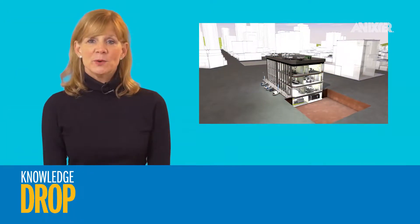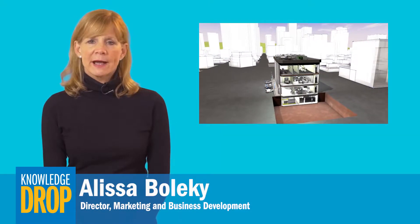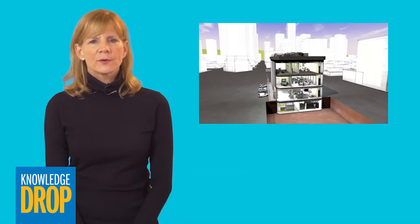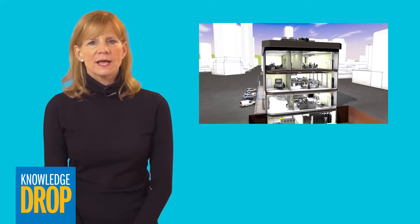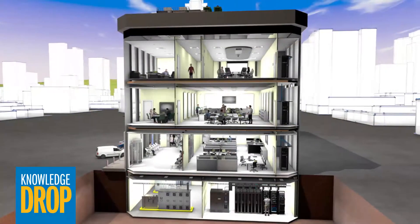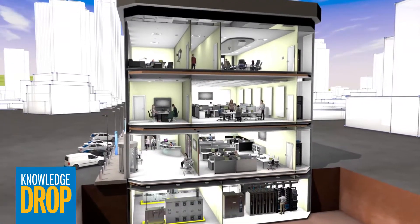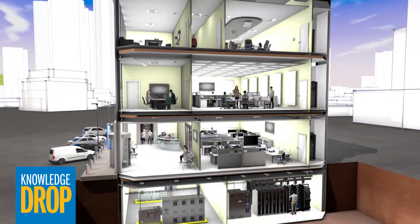Hi, I'm Alyssa Bolke. Data communications and local area networking applications have witnessed an unprecedented evolution over the last 30 years. Today, a building-structured cabling system provides the foundation for the delivery of information across a wide range of network-enabled devices.